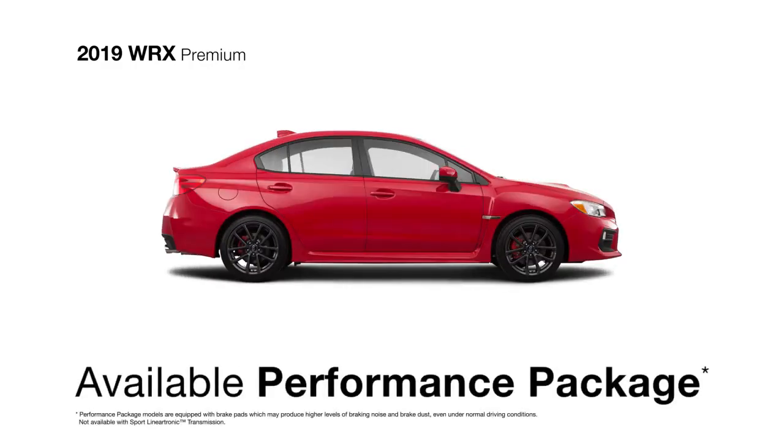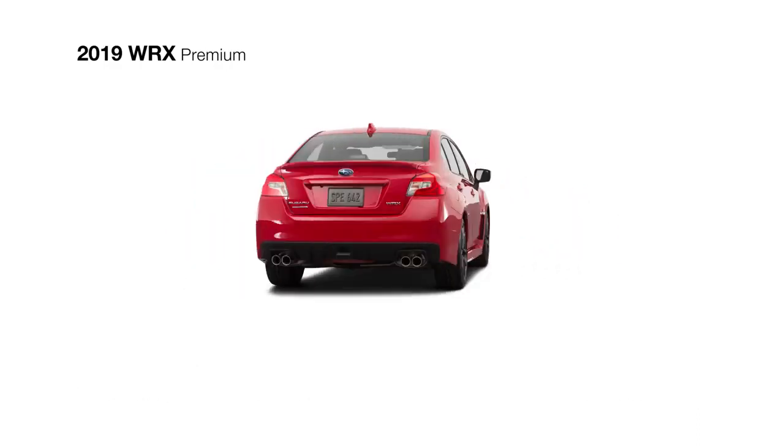Opt for the available performance package to claim ultra-suede-trimmed Recaro performance design front seats, an eight-way power driver's seat, red-painted brake calipers, and Urid high-performance front brake pads.